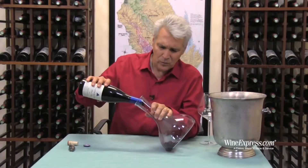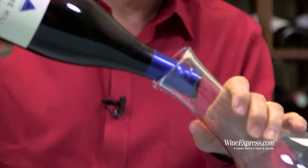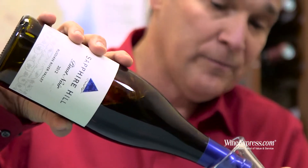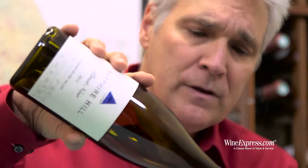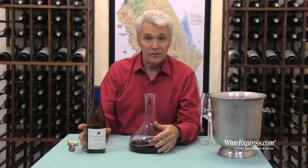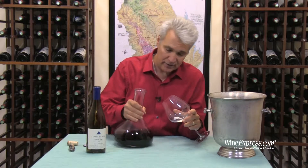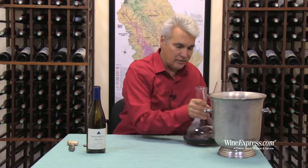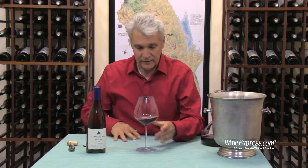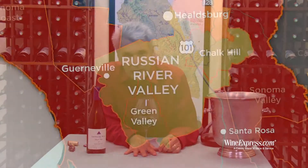The whole winery only produces about 3,000 cases. This Pinot — less than 400 cases produced. The wine mostly ends up in restaurants where they sell it right out of the winery. But we were able to get our hands on a little bit of it and we're pretty happy about that. They source from a couple of really prime vineyards right in Russian River.